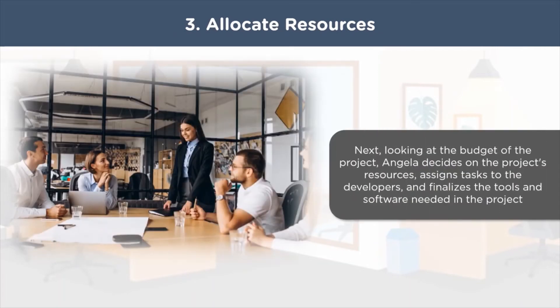Once Angela has an in-depth understanding of Rob's project and gathers all the necessary requirements, she starts allocating resources by keeping in mind the budget of the project. She recognizes and allocates tasks and resources to the development team. BAs work closely with the development team to design the solution for a problem. Angela ensures the development team doesn't spend their time understanding Rob's requirements, and finalizes the software and tools required to build the project.